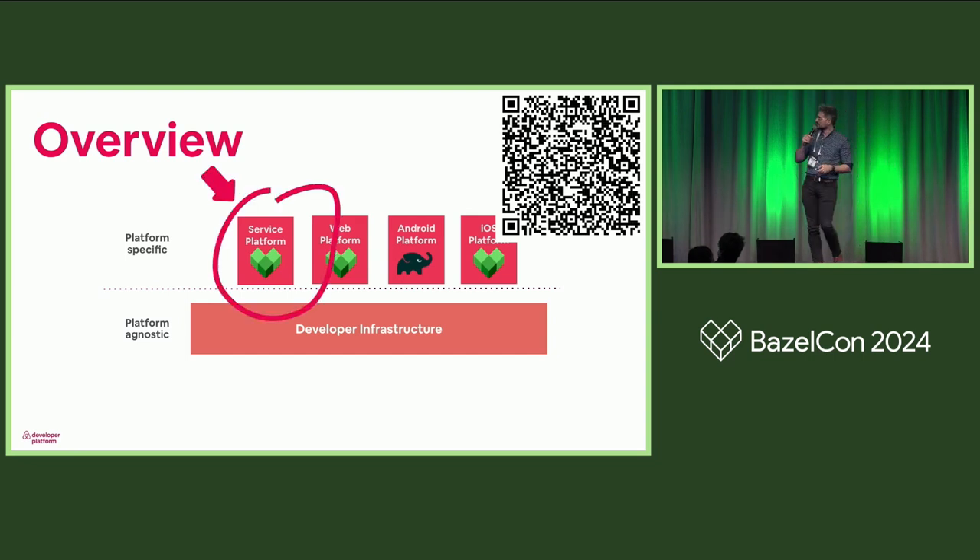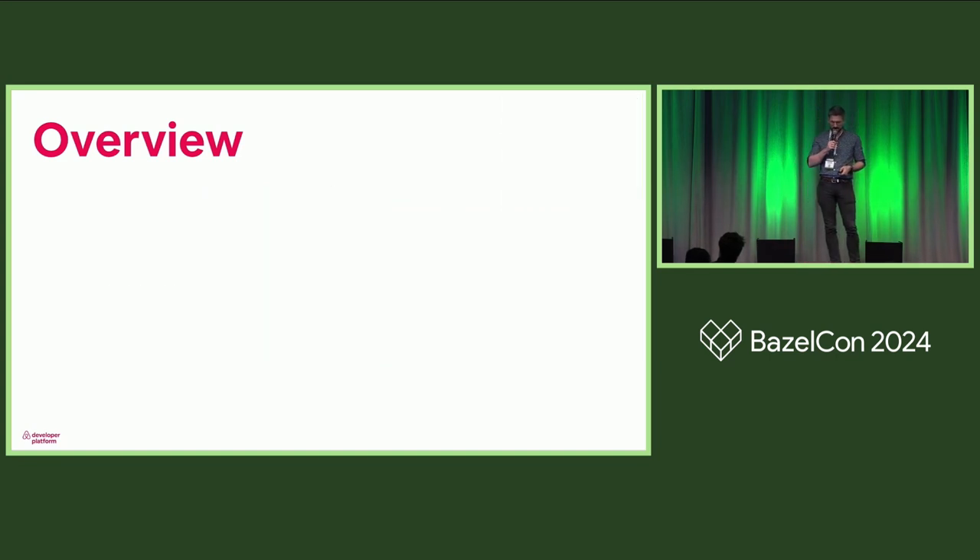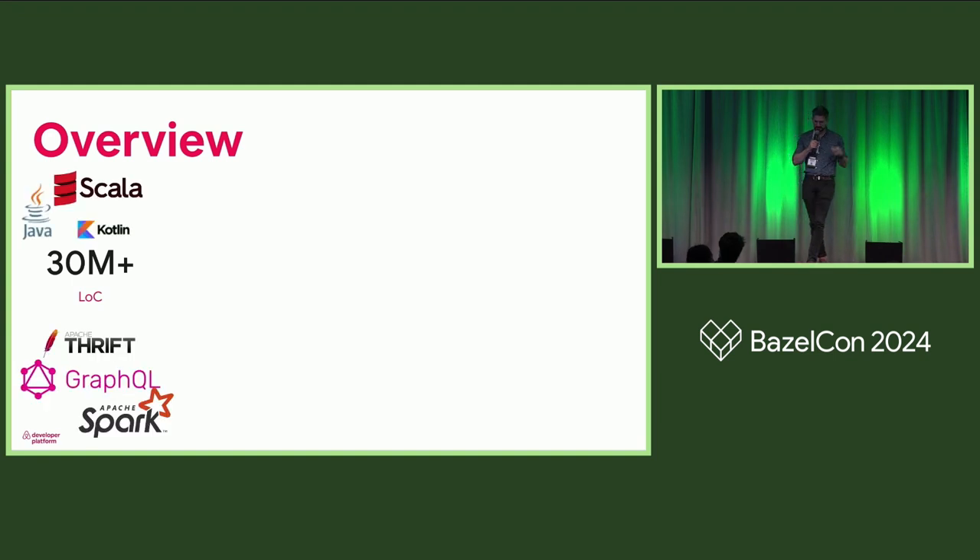But in this talk, we'll be talking about service platform, which is our backend and Spark data pipelines monorepo. To give you a bit of an idea of scale — in the title I said large — we have over 30 million lines of code spread across three languages. Scala is predominantly used for data pipelines, though we do have some services written in it, but we no longer allow new ones. Kotlin is quickly gaining ground as a backend development language, but predominantly we're still Java.